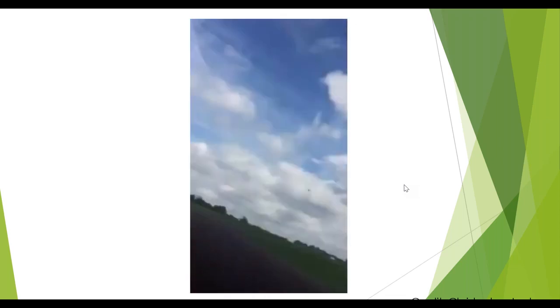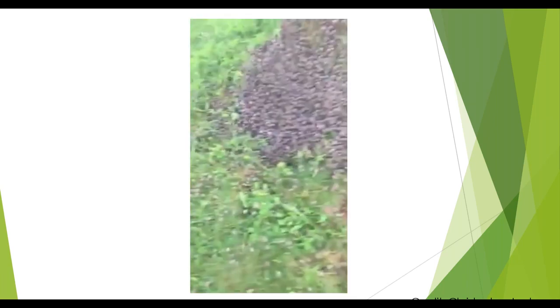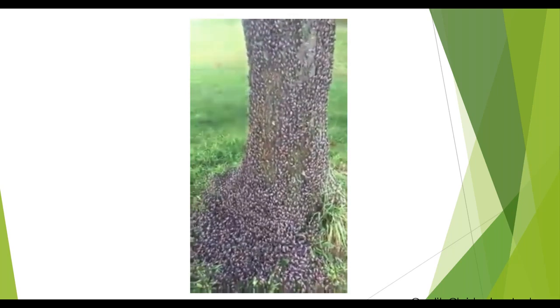I want to show you a video out in Pennsylvania, unfortunately at an airport, where you can see the guy wipe his hand down the trunk of the tree and there's got to be like 10,000 lanternflies on this one tree. Just to give you an idea of how challenging it could be to try to keep these pests from spreading.